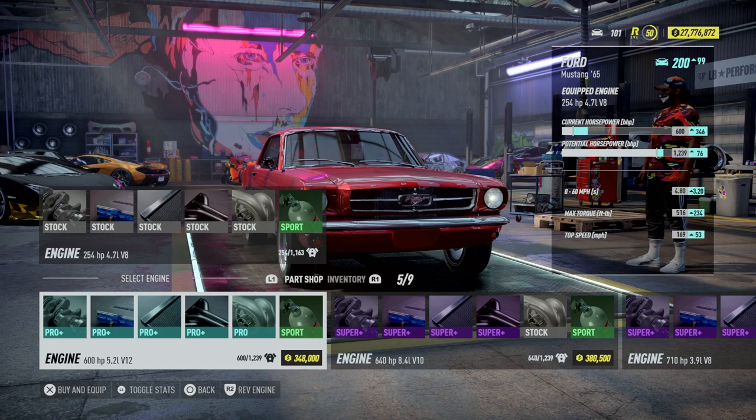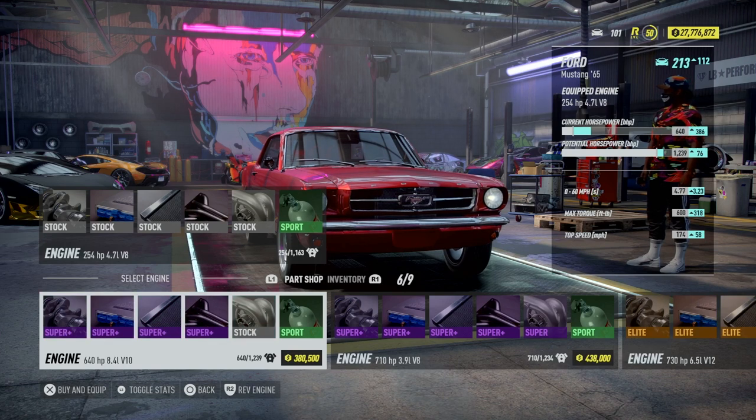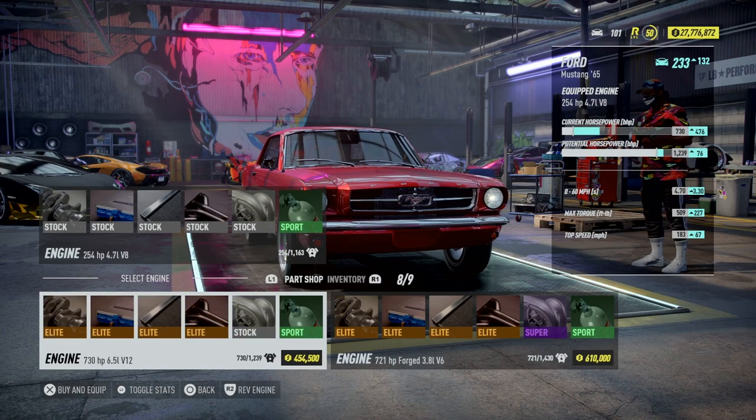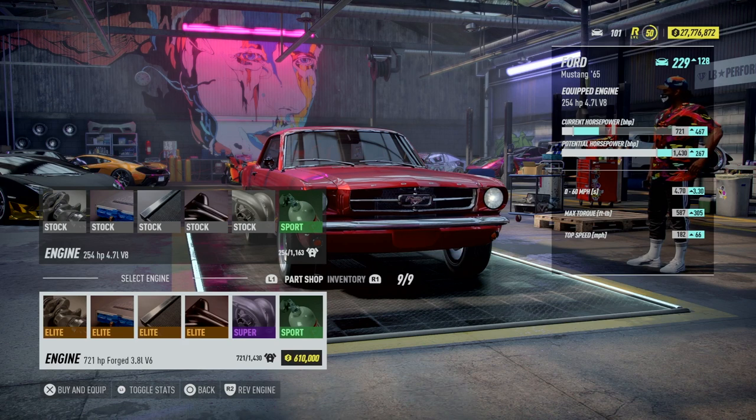Then there's a 5.2 liter V12 — that thing is ready to go. Then there's an 8.4 liter V10. So many choices for this car. There's also a 3.9 liter V8 — we're not going down in power, that's for sure. And a 6.5 liter V12 — this is going to be very hard to make a choice. Then there's a 3.8 liter V6. I think this is the RSR motor right here.